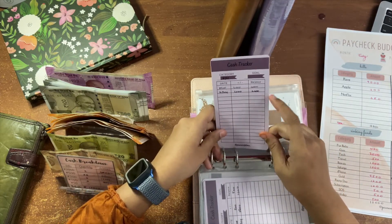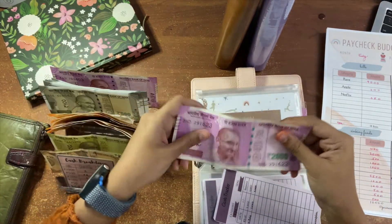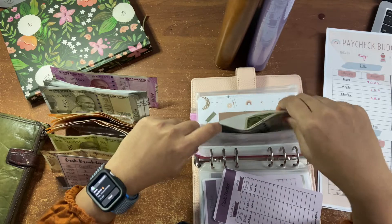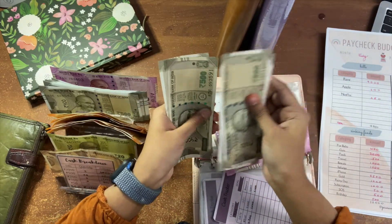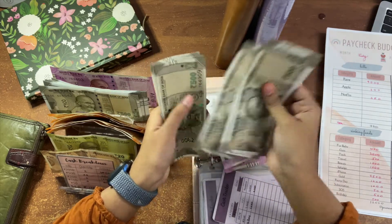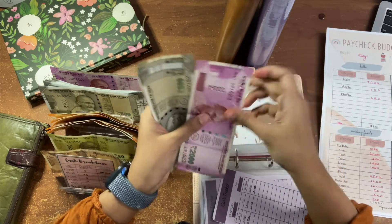Moving on, I'm going to stuff 2,000 into my gym fund. Let me count what's in there: 500, 1,000, 1,500, 2,000, 2,500, 3,000, 3,500, 4,000, 5,000, 6,000.